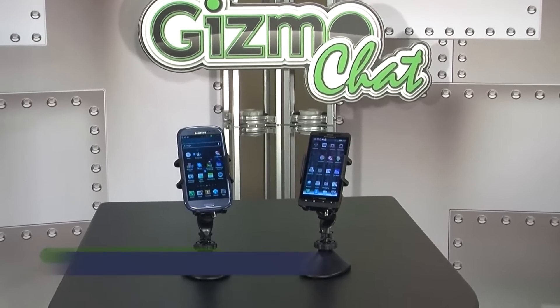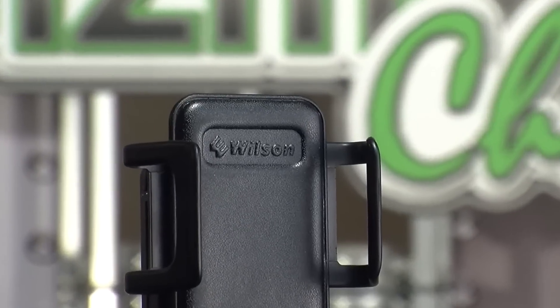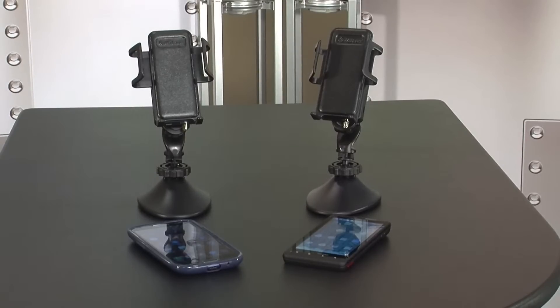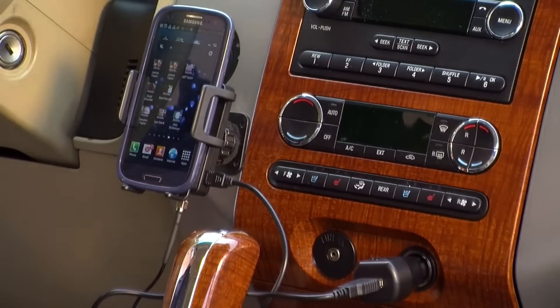Our second category of mobile amplifiers are the cradle signal boosters. For ease of use, strength, and options, there's really only one cradle booster we recommend: the Wilson Sleek. The Sleek comes in three flavors — the 2G/3G dual band model that services most major carriers, the Sleek 4G V for Verizon, and the 4G A for AT&T. The Sleek 4G models will also cover the 2G and 3G frequencies, but they come at a higher price. The Sleek offers about 26 dB of gain, but unlike wireless mobile boosters, your phone or device must rest in the cradle and can only service one mobile device at a time.